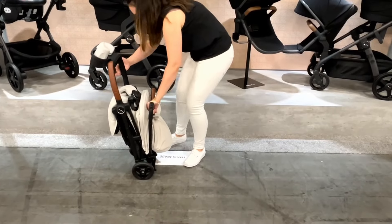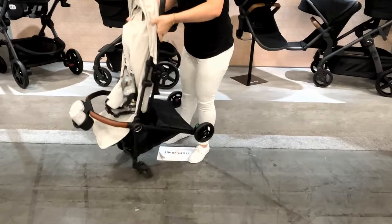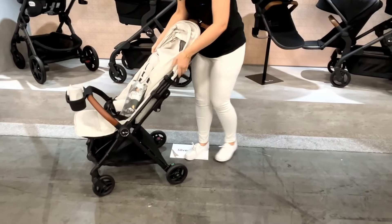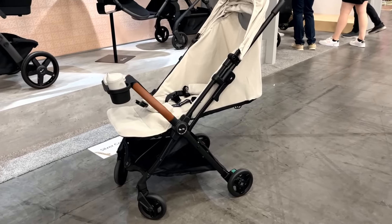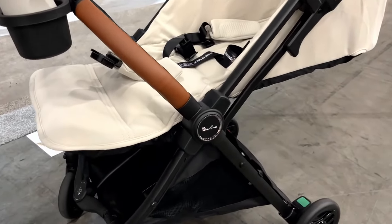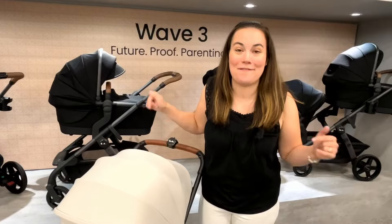To open it, you undo the latch on the side and pop it forward, and you're ready to go. It is compatible with car seats like Nuna, Maxi-Cozy, and Cybex, and it does fold with the car seat adapters, which is awesome. You can purchase the snack tray separately — and that is the brand new Jet 5.